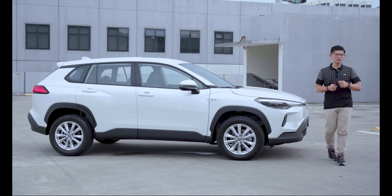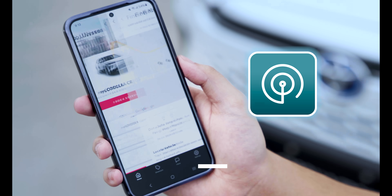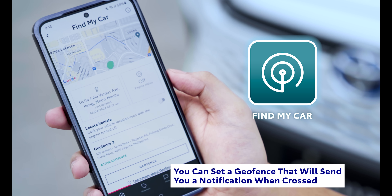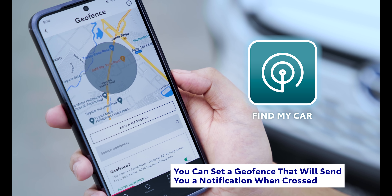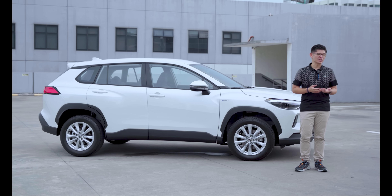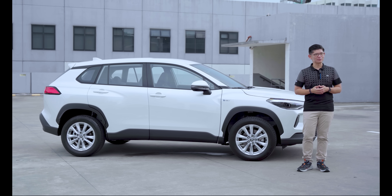Finally, because safety is always a priority for Toyota, MyToyota Connect has a geofence location feature that helps you set location boundaries and alerts if and when your vehicle crosses these limits. This is particularly useful for parents in tracking a child's whereabouts when using the family car, or in the case of an emergency. The app will show a map of the car's last known location, complete with a timestamp.